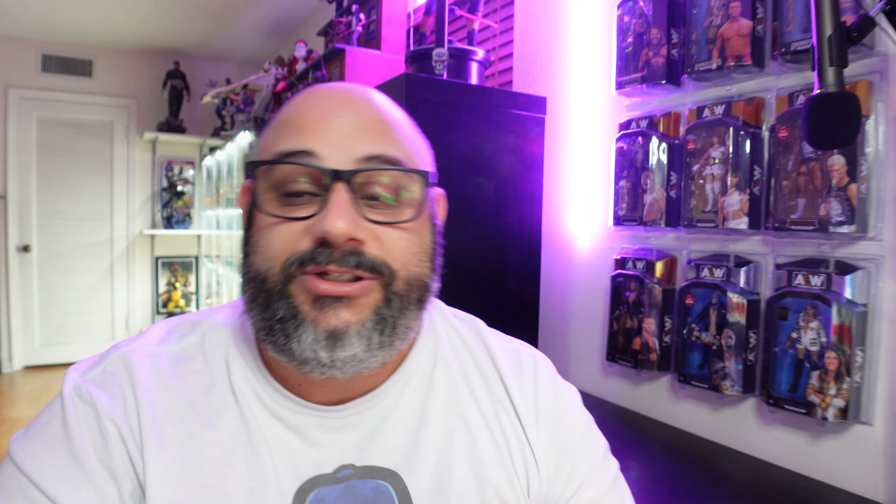Poppin' everybody. We are back with another video about grading. If you guys can recall about a month or two ago, I went to CollectorCon in Orlando. I picked up this piece right here, which was a 2013 San Diego Comic-Con exclusive Star Wars Black Series Boba Fett and Han Solo Carbonite two-pack.